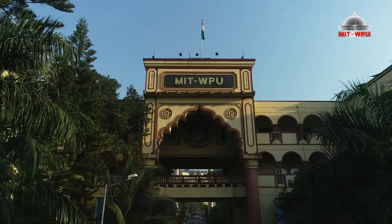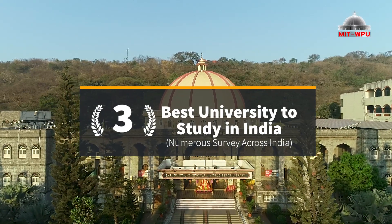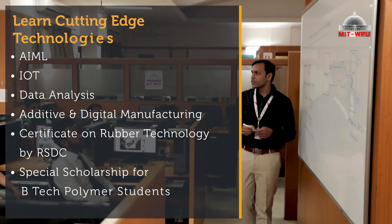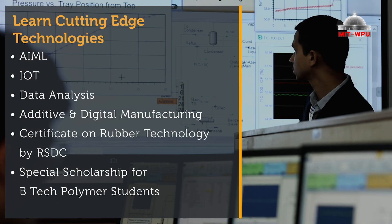Be a part of the next-gen technology at MIT WPU. We teach you according to the latest industry trends. Learn cutting-edge technologies: AI/ML, IoT, data analysis, additive and digital manufacturing.